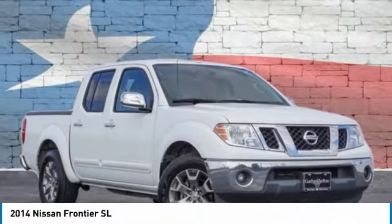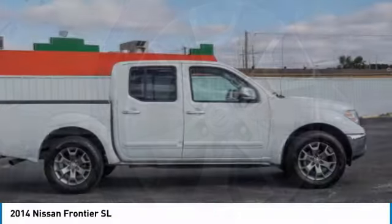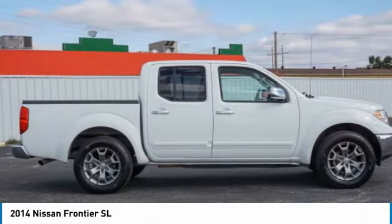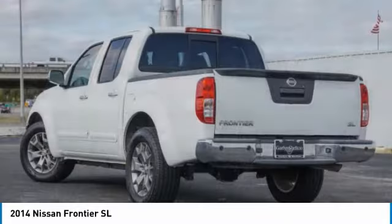Take a ride in the 2014 Frontier. The Nissan Frontier offers a full-length, fully-boxed frame for strength, serious off-road capabilities, and a 5-star rating for side-impact crash safety.